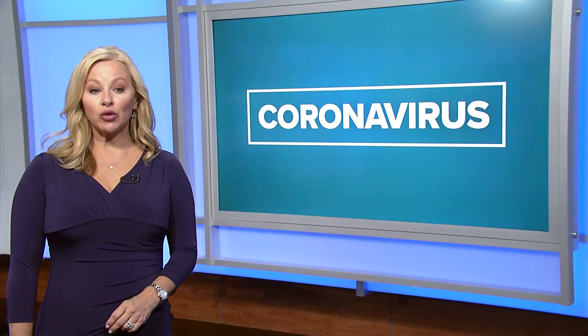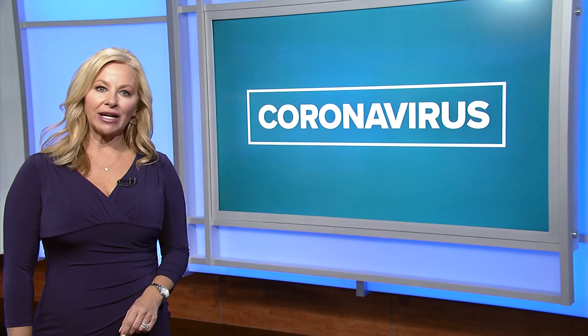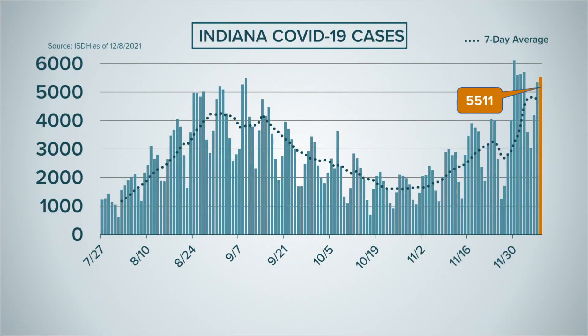Cases of COVID-19 are increasing here in Indiana. This comes as the new Omicron variant is spreading across the country, but it hasn't been found in Indiana yet. State health officials are reporting another 5,500 cases, and the number has been climbing ever since Thanksgiving. Another 41 Hoosiers have died. Many health experts say genomic sequencing is the answer to staying ahead of this virus.